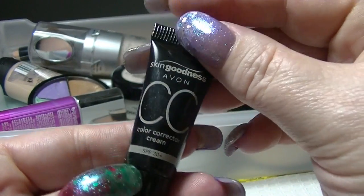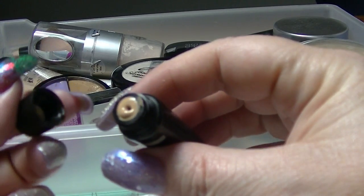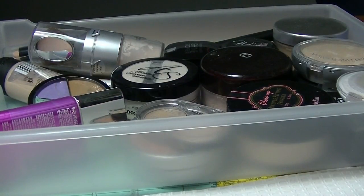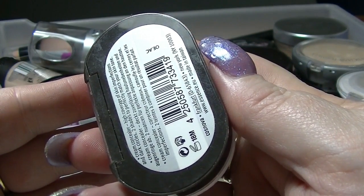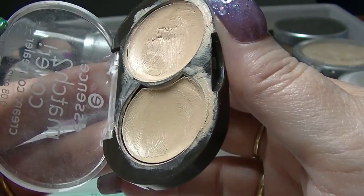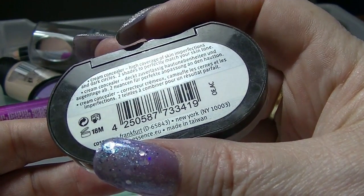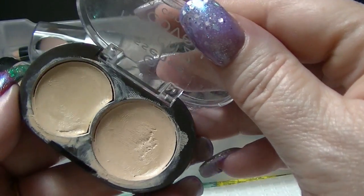I have this Avon color corrector cream in medium. It's supposed to be like a CC cream — it's probably a tad dark, but if I put some into a moisturizer I could make a tinted moisturizer, which is basically what those are good for. I have this Essence match to cover cream concealer, in light I believe. One side is slightly pinker or yellower depending on how you look at it — they're supposed to be good for covering dark circles but they're not great.